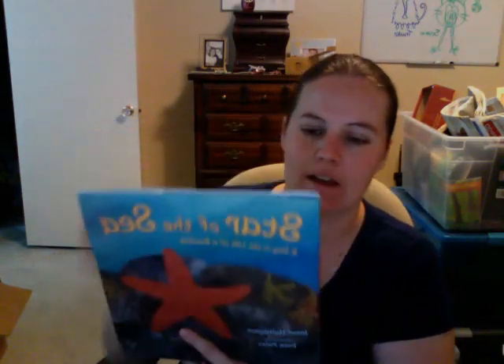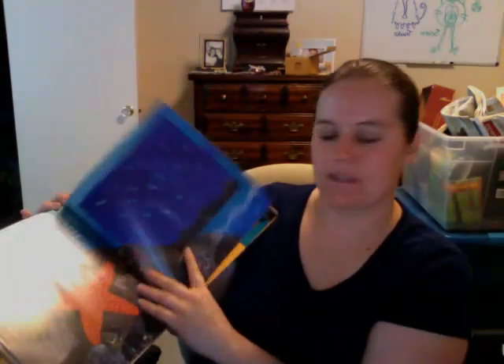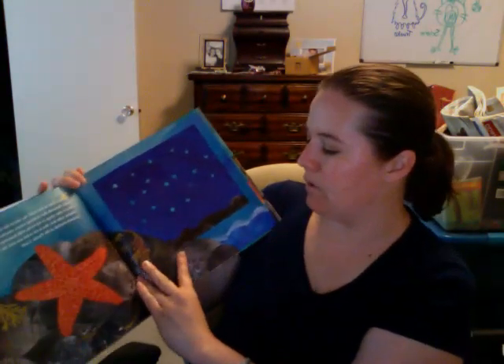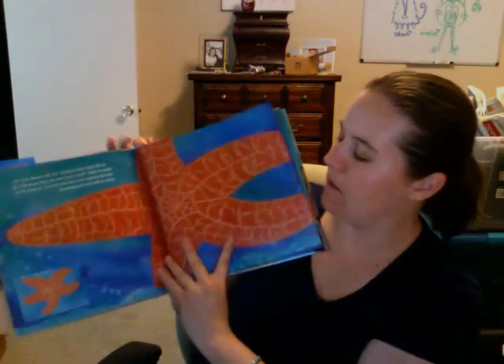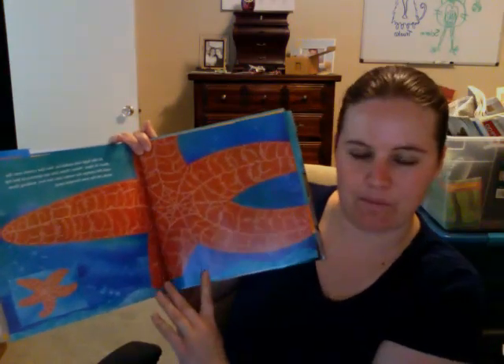This is a really cute book. The author had it sent to me, and it's about a starfish and how it eats and what happens when it loses one of its arms and things like that. So if you see, these pictures are really great — really beautiful images, very bright and colorful, and they're very attractive for little kids.